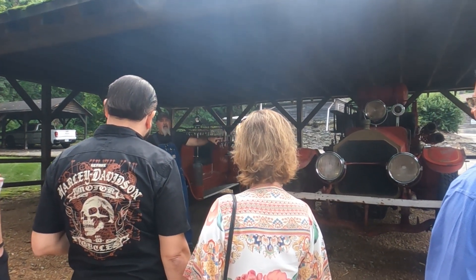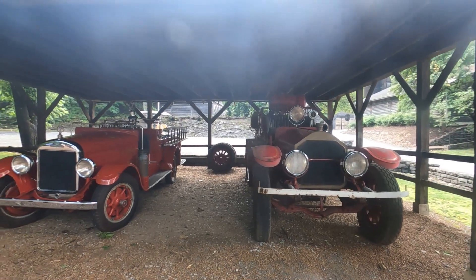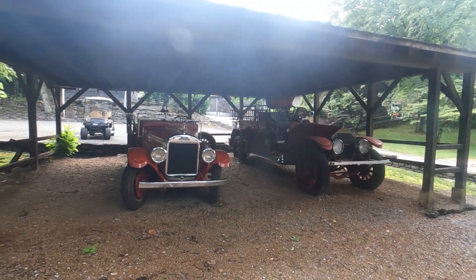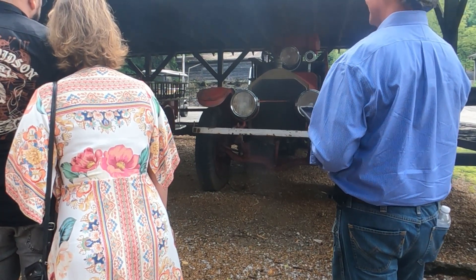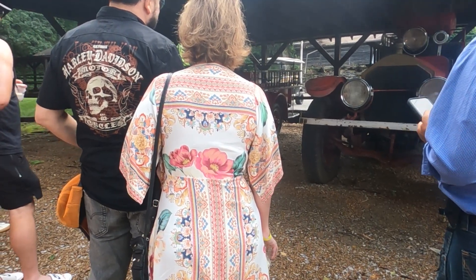We don't put highly trained firefighters in apparatus like this anymore, but one time this is all we had. This is fire engine number one — a 1919 American LaFrance, made in Elmira, New York. It doesn't run anymore; it's 100-plus years old. This is a 1928 REO Speedwagon.